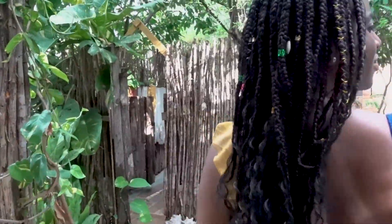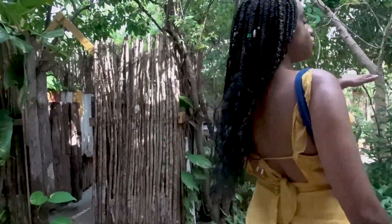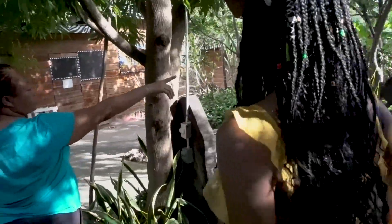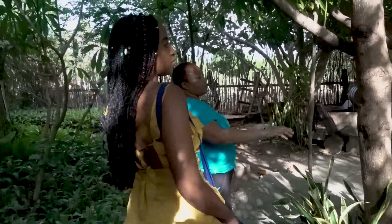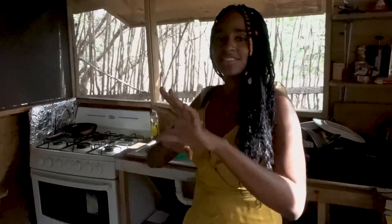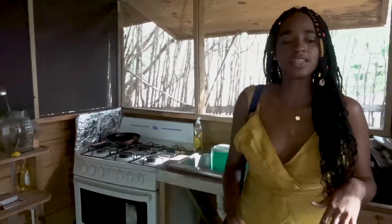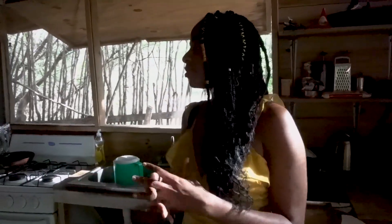We're walking around the grounds now. She's showing me the outdoor shower in a common area for everybody — I guess if you come from the beach you can just wash off before going to your hut. There is also a kitchen to the back, and this little area where you can come out in the morning, eat, relax, and sit under the tree. This is the communal kitchen area for the three huts on the property — a nice shared space.